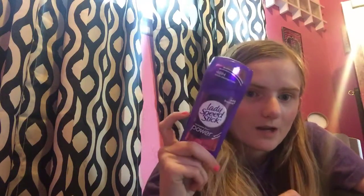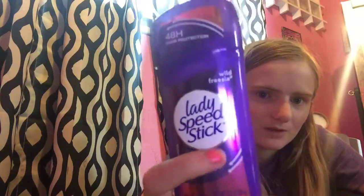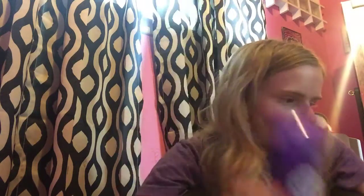This specific deodorant and this specific scent is my all-time favorite deodorant ever, other than the Dove Pomegranate one. This is the Lady Speed Stick Invisible Dry Power, 2.3 ounce, in the Wild Freezer scent, $0.99 on the Mega. I only had one coupon, but I would pay $0.99 on the Mega, and I had a $0.50 coupon, so $0.49. So that's my Kroger haul. Bye.